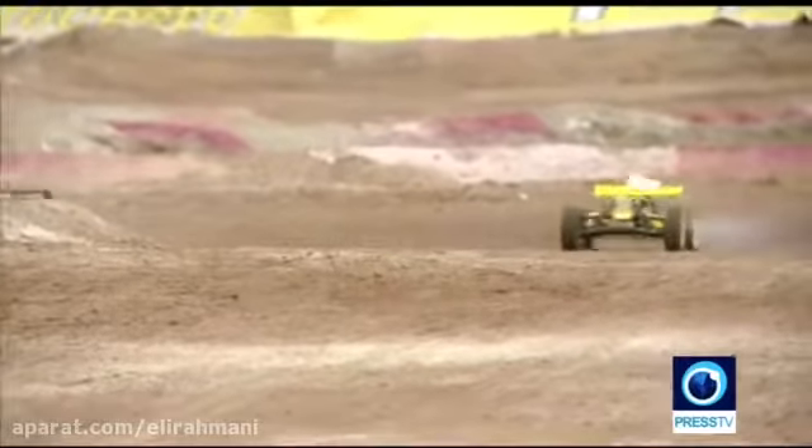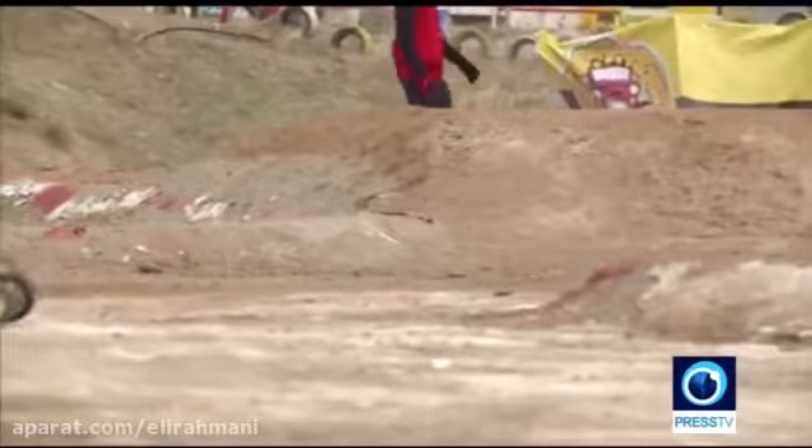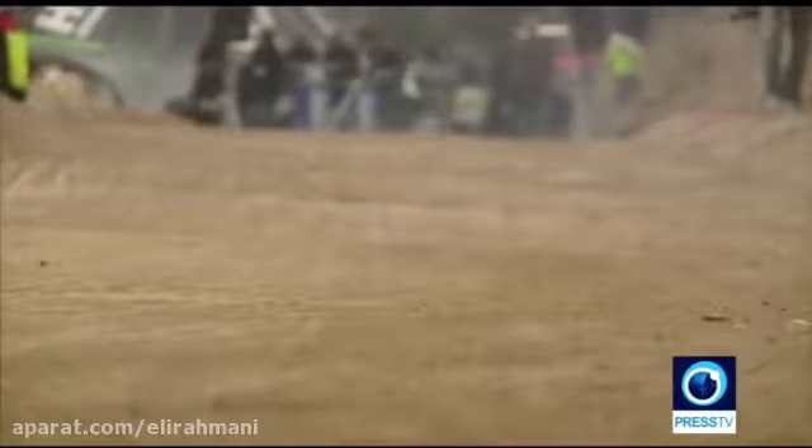And here we go. Nitro RC buggies test their might here with their top speed of more than 70 kilometers per hour. Quite a spectacle. Thanks now — I got dirt in my eyes.